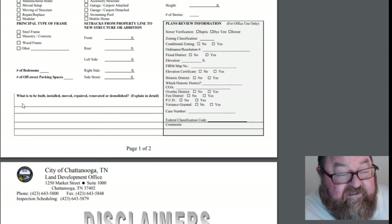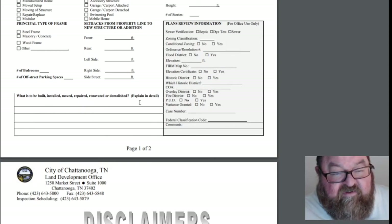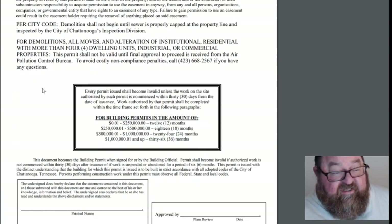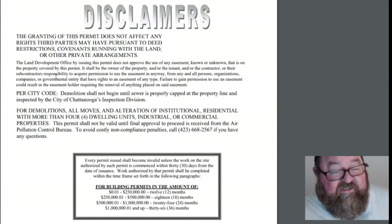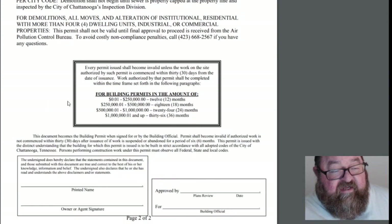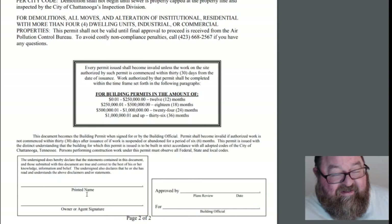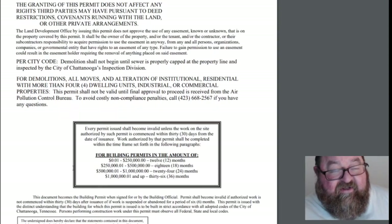It says what is to be built — I usually just say something like '2,800 square foot, three bedroom, single family home.' And there's basically just a disclaimer page saying that the city giving you a building permit doesn't mean you have the right to do whatever you want.